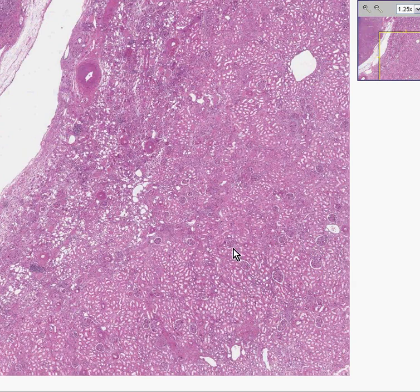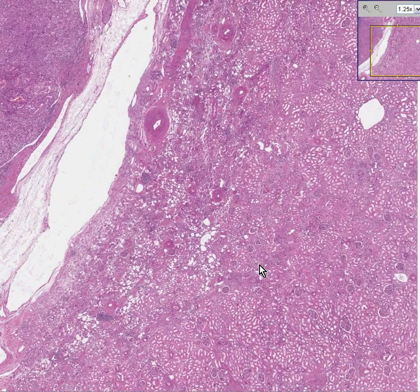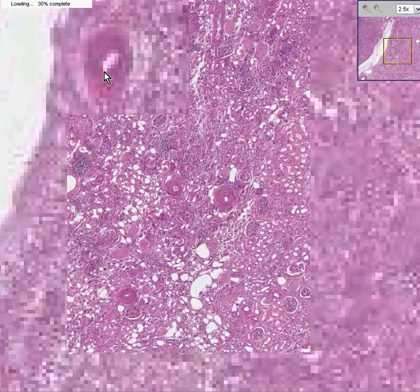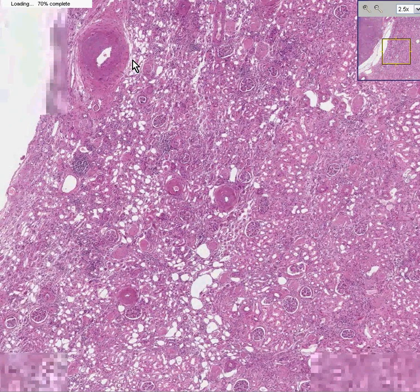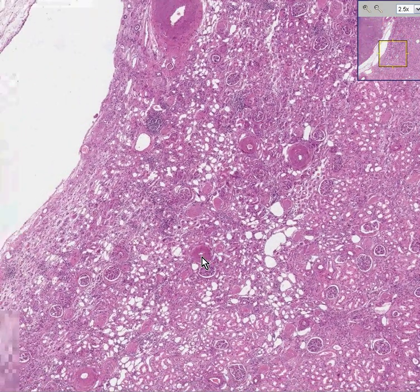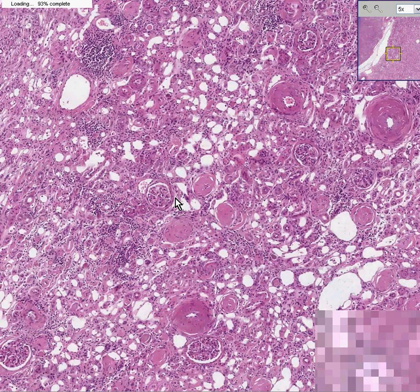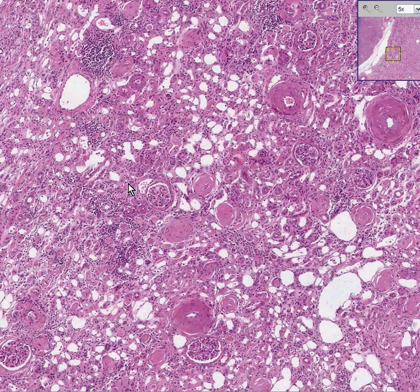Surrounded by tubules, it may not be the world's most normal kidney. It looks like some of these vessels may be a little thicker than they should be — perhaps vascular disease of various types. Perhaps some of the hyalinized areas here could very easily be hyalinized glomeruli, as compared to a non-hyalinized one here.